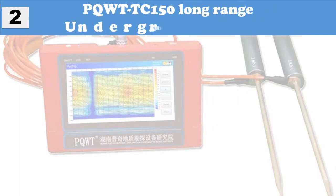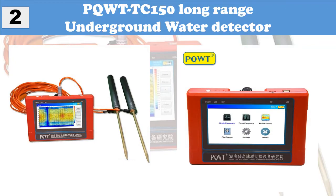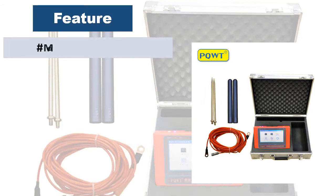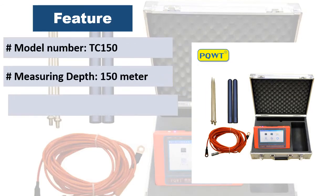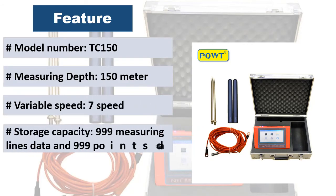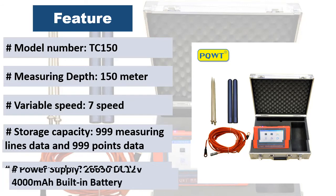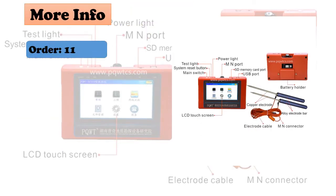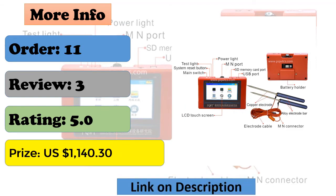At number 2, the PQ WTTC 150 long-range underground water detector. It uses a natural electric field approach and multiple patented technologies for geophysical prospecting. The instrument is very light and easy to carry, requiring only a 10-meter measuring line that one person can operate. It features alloy electrode detection, power monitoring, a rechargeable battery, and more than 12 hours of standby time.